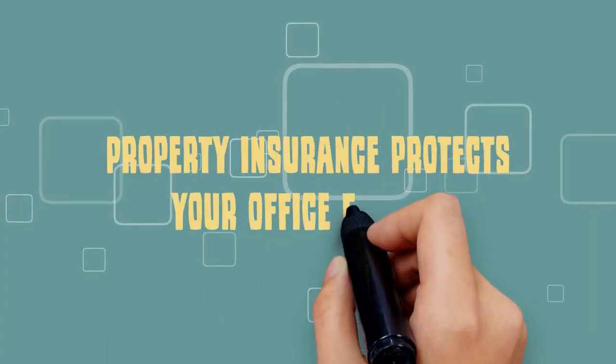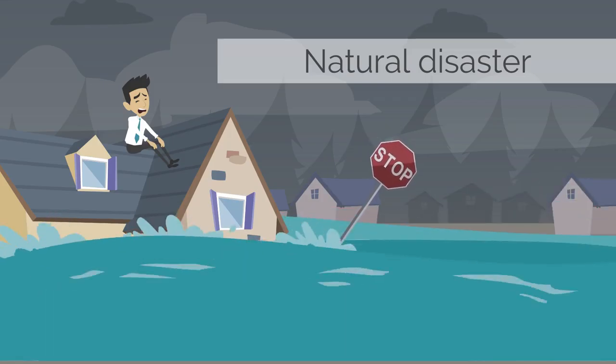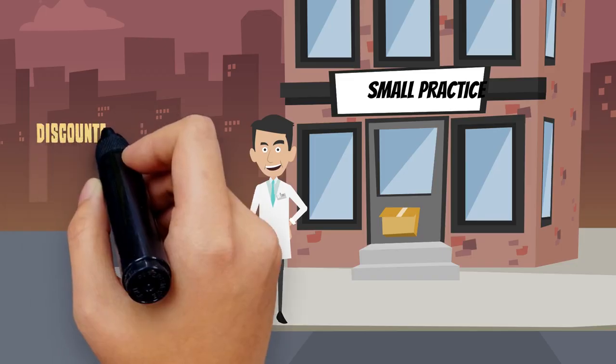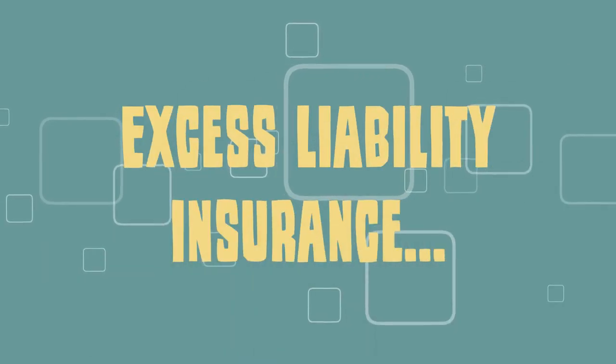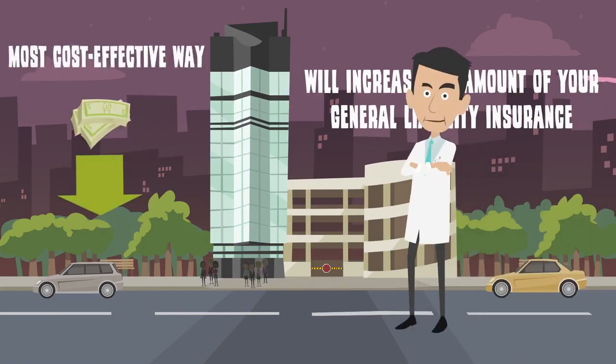Property insurance protects your office from damage due to fires, power outages, natural disasters, and break-ins. A business owner's policy provides discounted umbrella-type coverage for small practices that meet certain criteria. Excess liability insurance will increase the amount of your general liability insurance in the most cost-effective way.